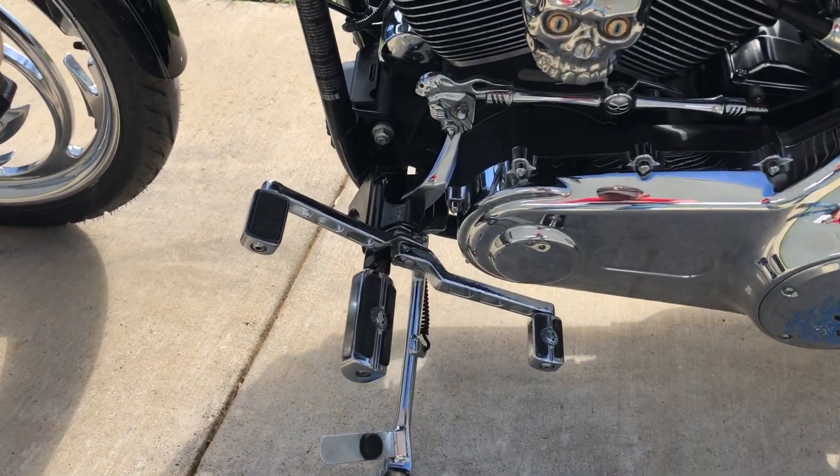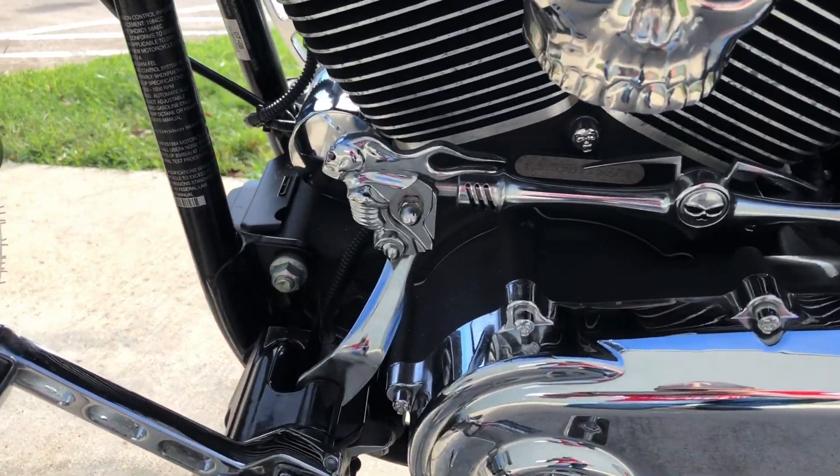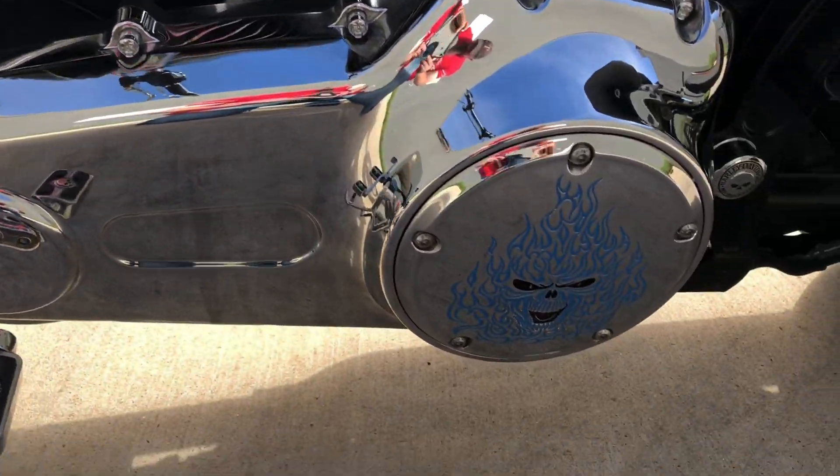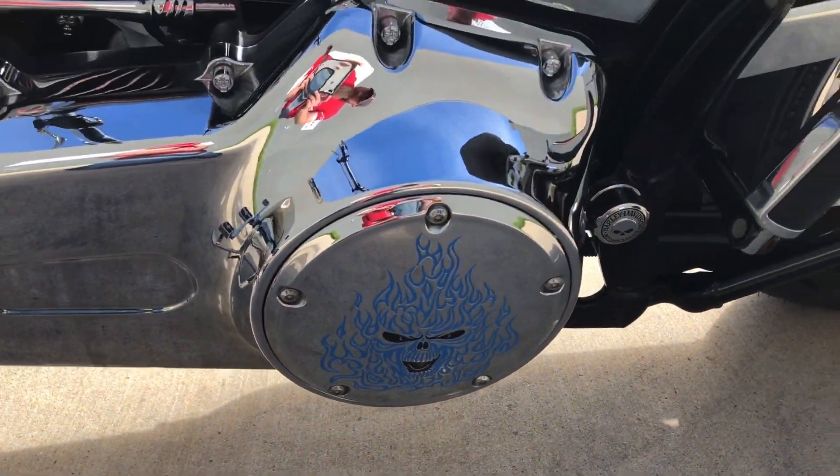It's got a heel-toe shifter on it. You can see that shift linkage. We've got an aftermarket horn and a flaming skull derby cover.